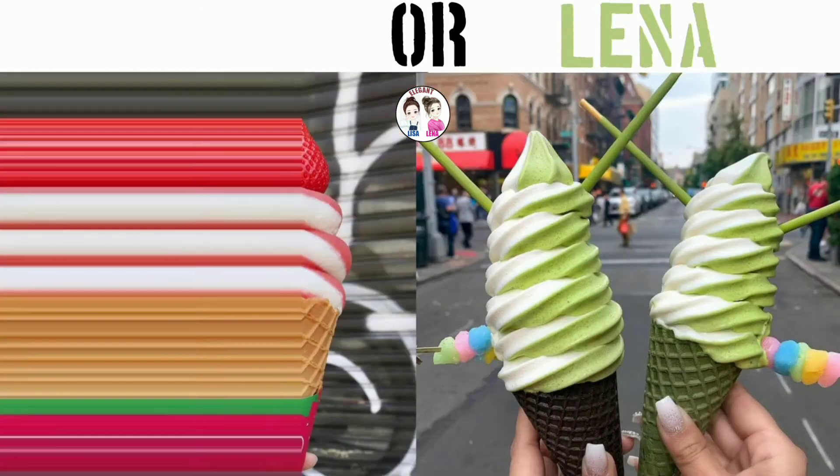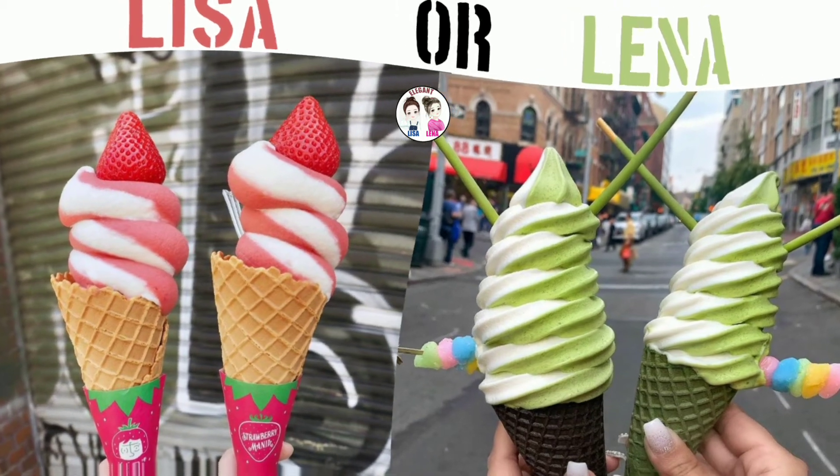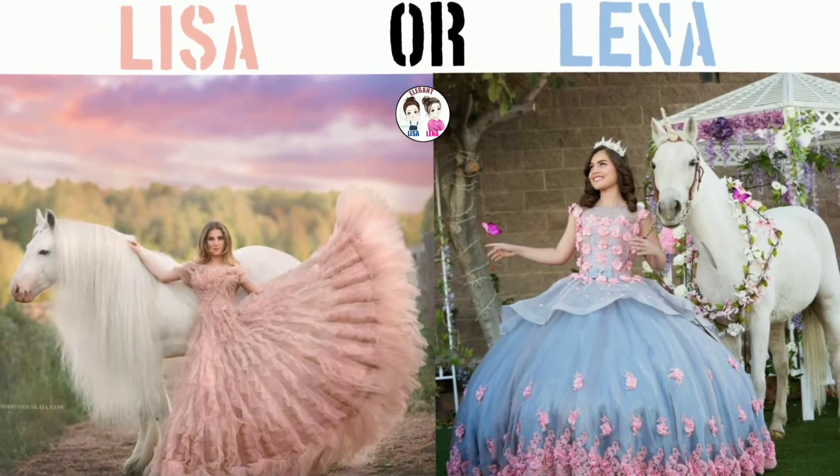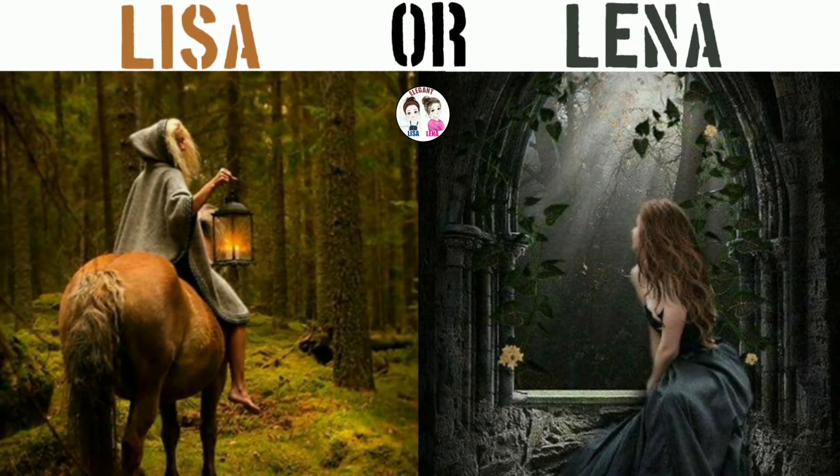Is this delicious wafer ice cream your favorite? Strawberry and banana flavored ice cream that makes your mouth water. This beautiful princess is standing in a beautiful gown, holding the horse robe.